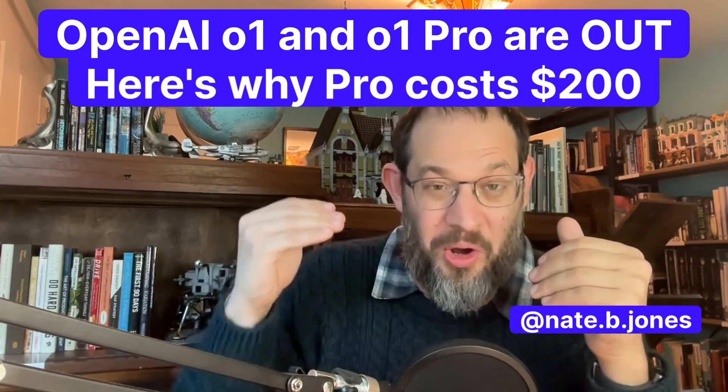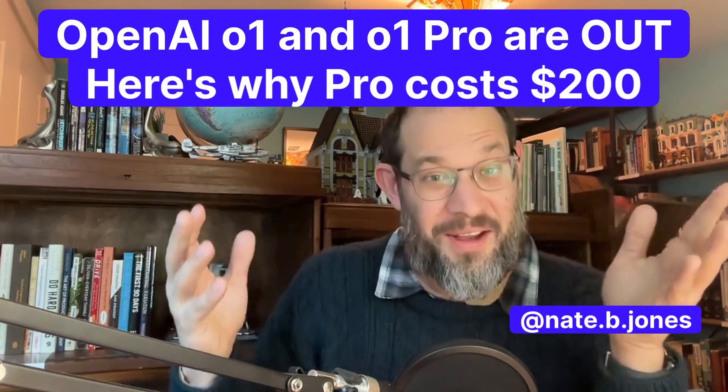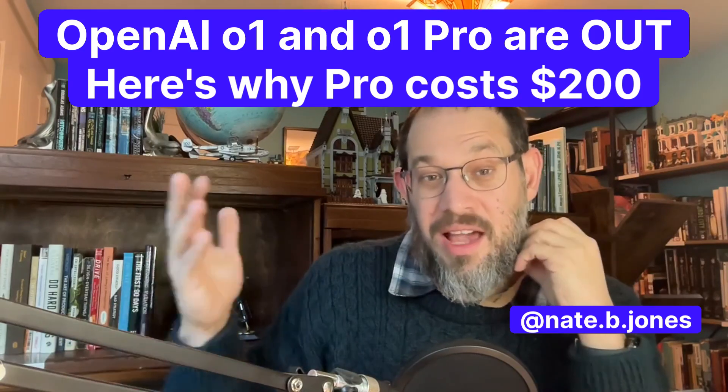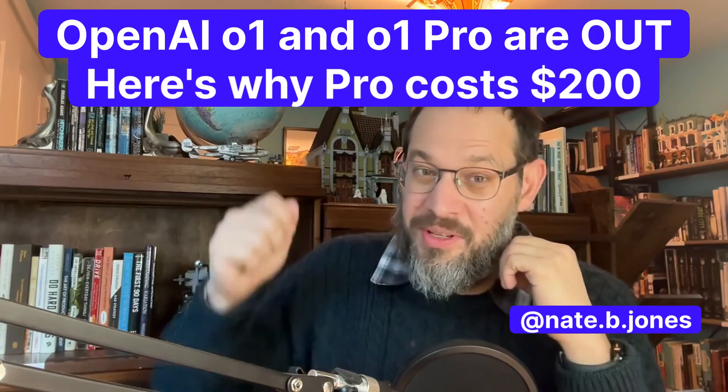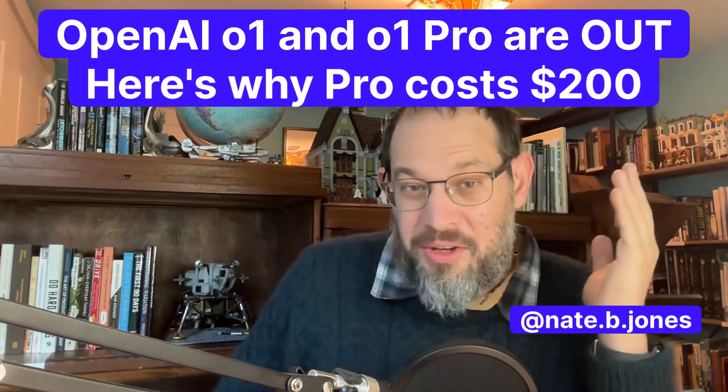We're going to talk briefly about O1 and O1 Pro and what they are, and then we're going to talk about the pricing strategy because it's highly relevant. O1 Pro is $200 a month. Both O1 and O1 Pro, from the tests, look much better at coding, science, and mathematics. This is the direction OpenAI has been hinting they're going in 2025, and this absolutely validates that.